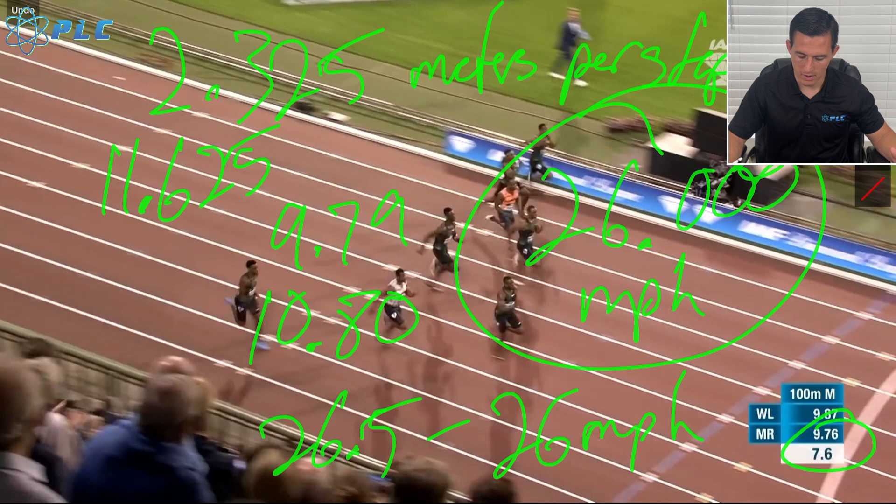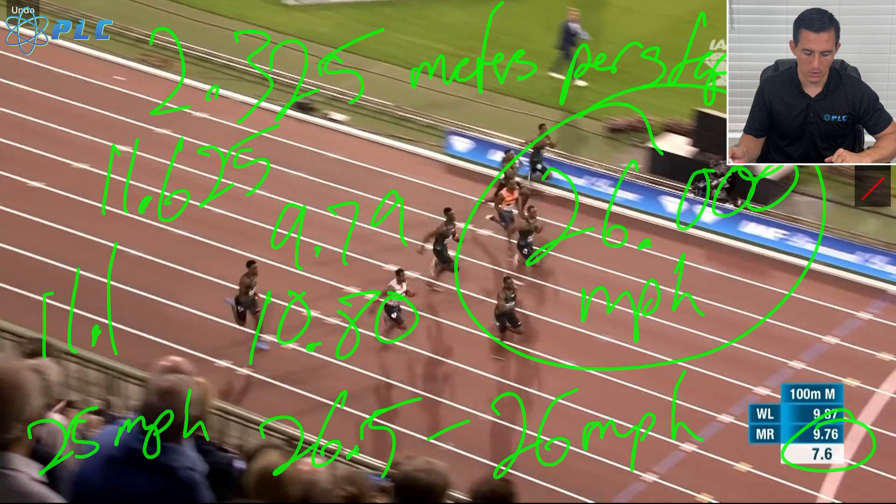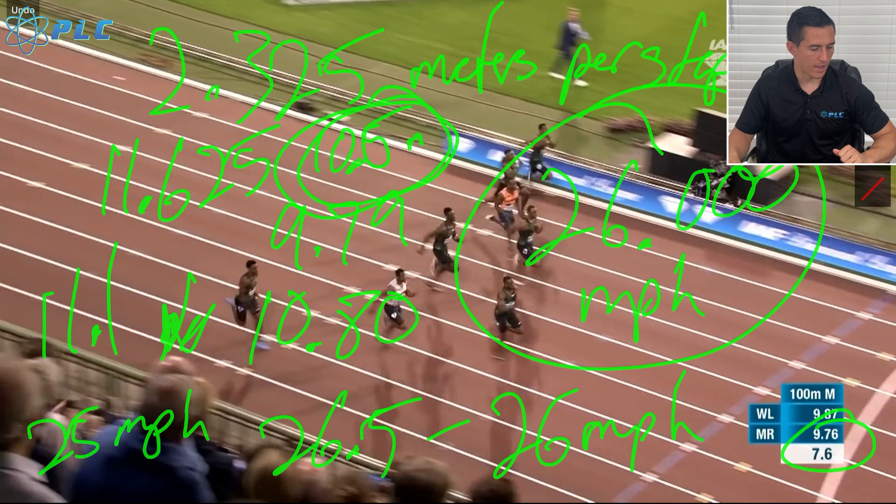I want to look at what you need to run 25 miles per hour. So 25 miles per hour times 0.44704 equals 11.176 meters per second. Essentially, in order to run 25 miles per hour — which should get you into the 10.5 or below 100 meter time — you have to at least get to 25 mph, meaning you need to be traveling about 11.2 meters per second.